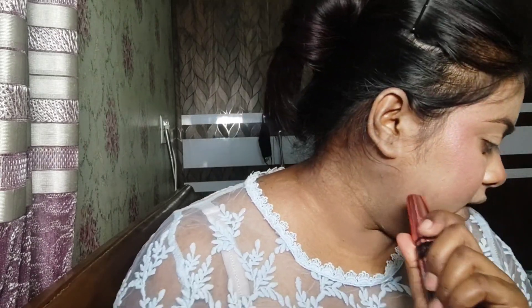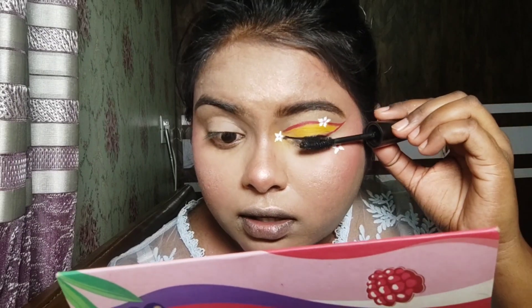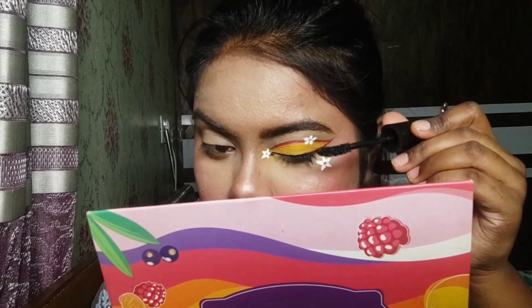Now I am going to use mascara — this is a volumizing, hyper curl mascara. I am using it for more volume and curl on the lashes.